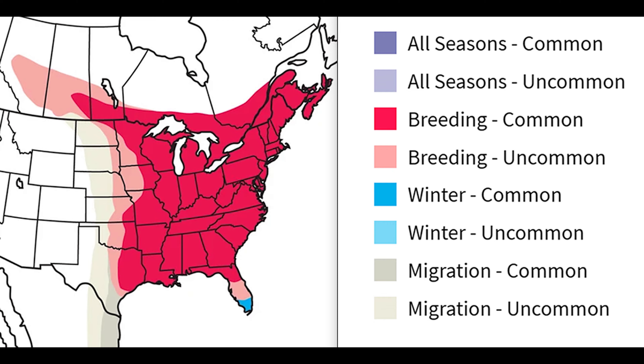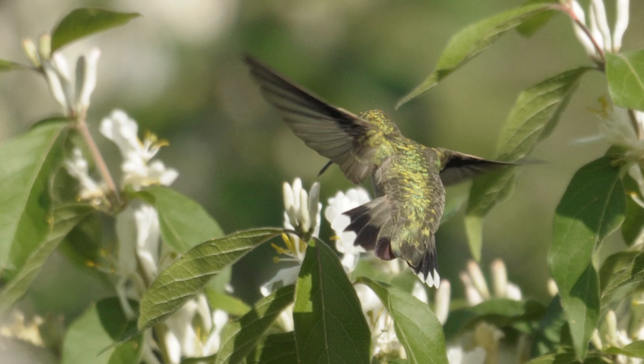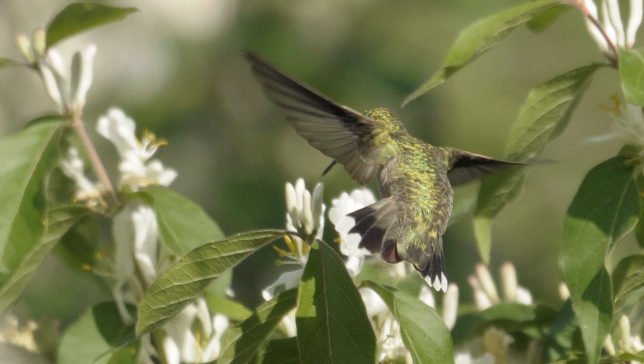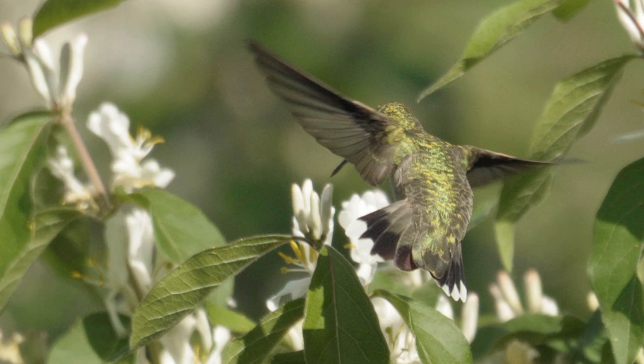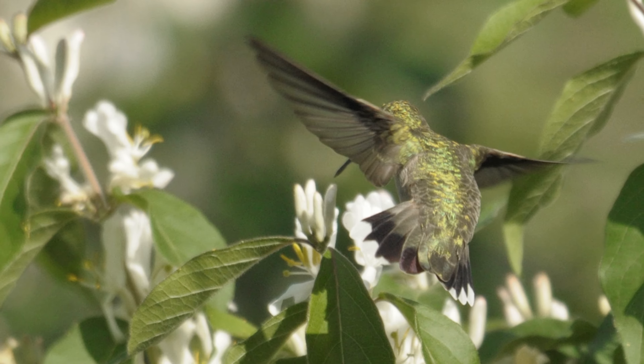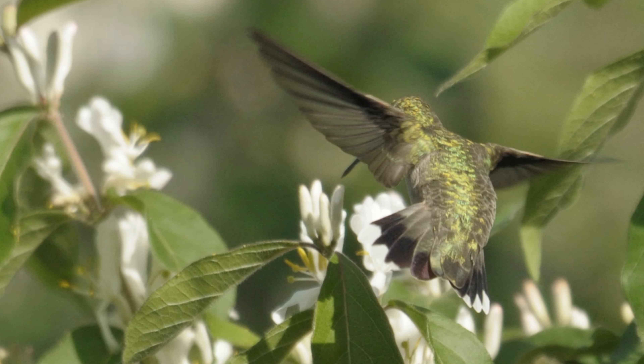Their range pretty much runs from central Texas, north into Canada, and all of the eastern United States. Ruby-throats will drink nectar from any flower, but they prefer red tubular flowers. They also eat some insects including mosquitoes, fruit flies, gnats, and small bees, and some small spiders as well. When regular food is scarce, they will also consume tree sap.